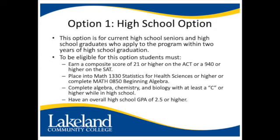Students must also place into Math 1330 Statistics for Health Sciences or higher, or complete Math 0850 Beginning Algebra, complete algebra, chemistry, and biology with at least a C or higher while in high school, and have an overall high school GPA of a 2.5 or higher.